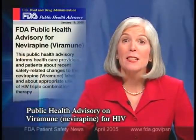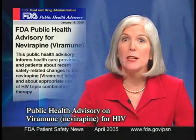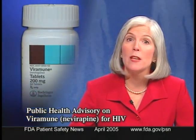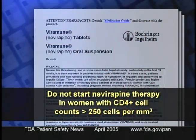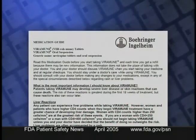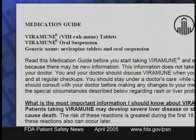FDA has issued a public health advisory about safety-related changes in the indications for Viramune, or nevirapine, which is used in combination therapy to treat HIV. The labeling now recommends against starting nevirapine therapy in women with CD4 cell counts greater than 250 cells per cubic millimeter, unless benefits clearly outweigh the risks. These changes now appear in the indications and usage sections of the labeling, and a new medication guide for patients explains the risks associated with nevirapine treatment.